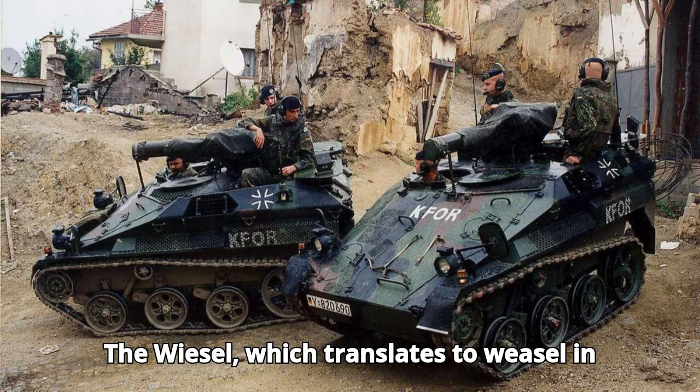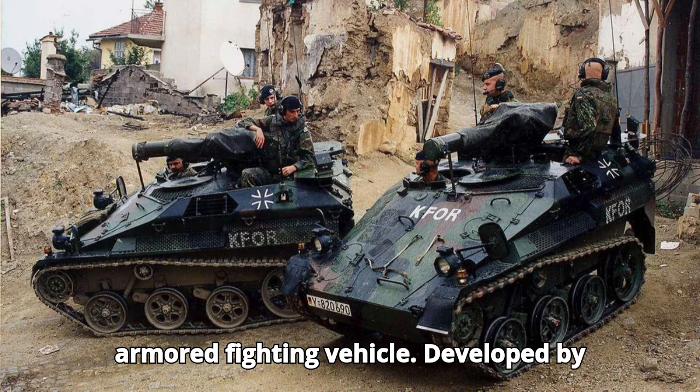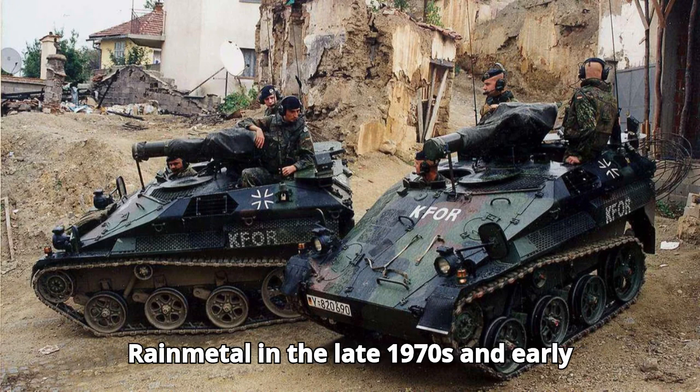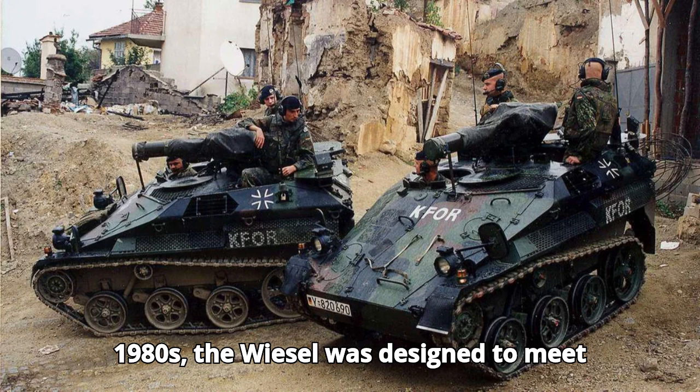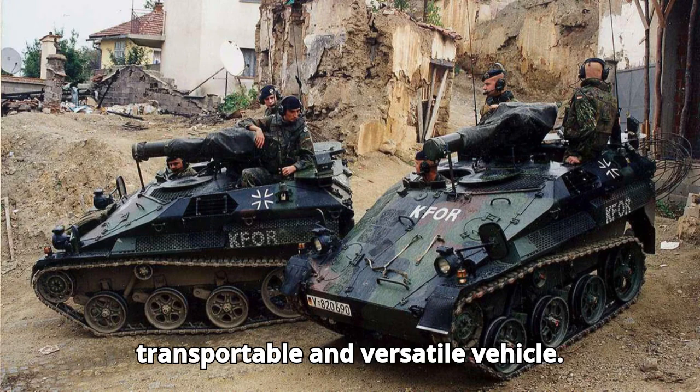The Wiesel, which translates to Weasel in English, is an incredibly light and agile armoured fighting vehicle. Developed by Rheinmetall in the late 1970s and early 1980s, the Wiesel was designed to meet the needs of the Bundeswehr, Germany's armed forces, for a highly mobile, air-transportable, and versatile vehicle.